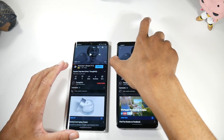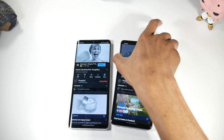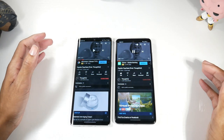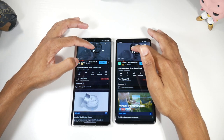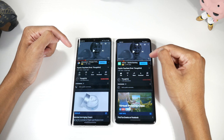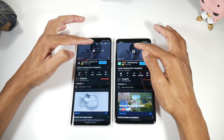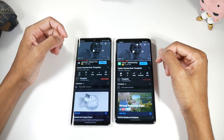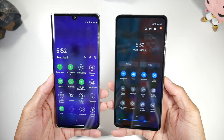Both phones have stereo speakers, and I've never actually heard them side by side, so let's see which sounds better. Starting with the Velvet — the Velvet is definitely louder, but I think the A52 has clearer sound, especially with the mids, highs, and a bit more bass punch. Overall, sound quality I would give to the A52.